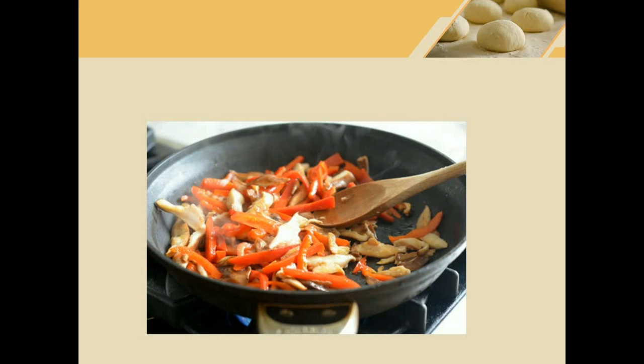Fry. To fry means to cook something in hot oil. Here we can see someone frying some meat and vegetables.